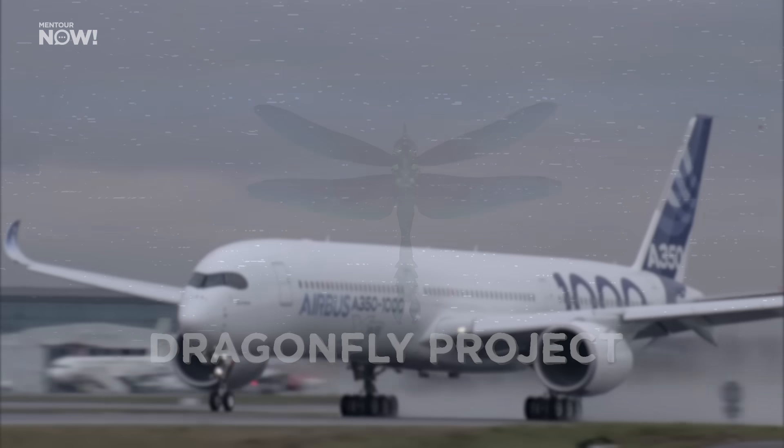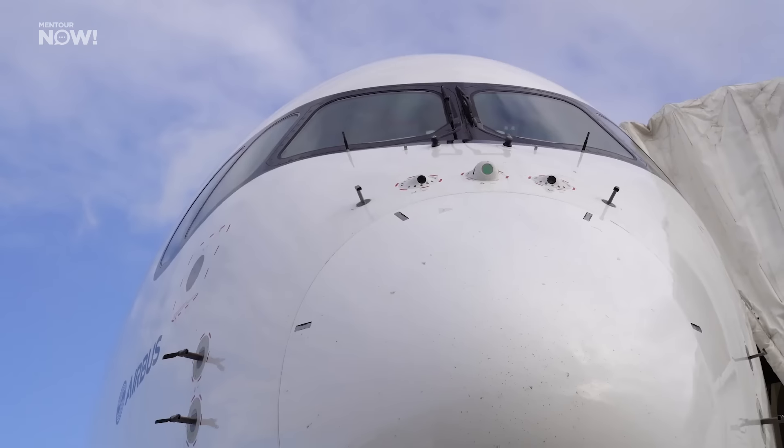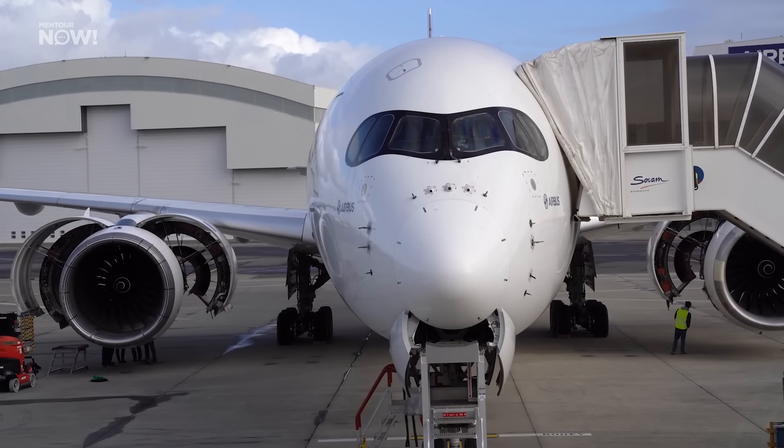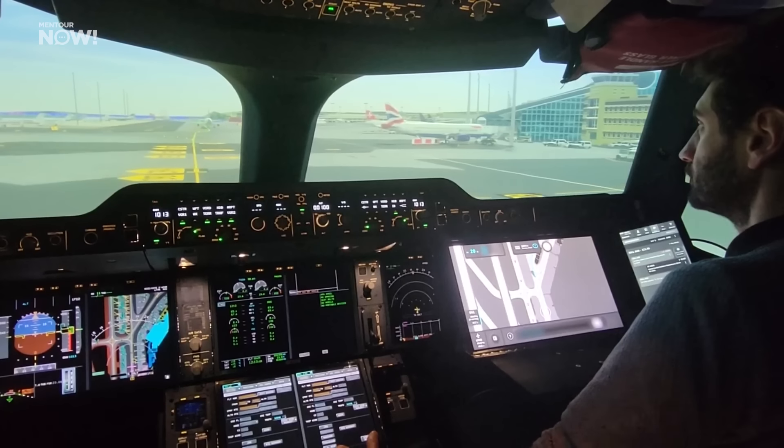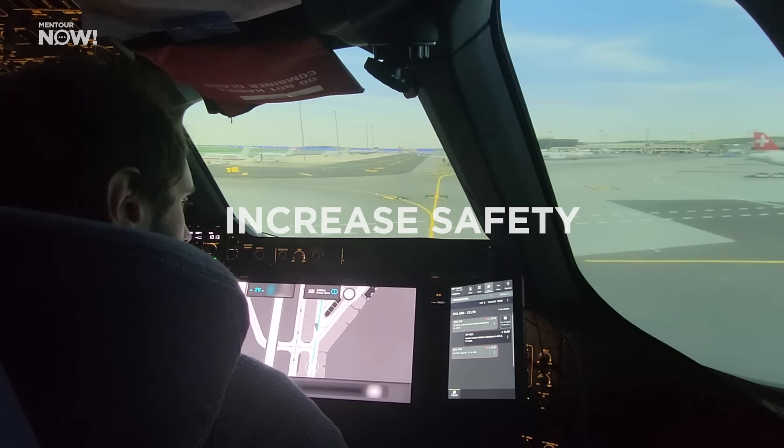What actually is the Airbus Dragonfly project? For me personally, it's something that comes with a lot of contradicting feelings. On one hand, it involves some really fascinating technology — stuff that could create tools that would really help pilots maintain both situational awareness, reduce our workload and probably therefore increase safety.